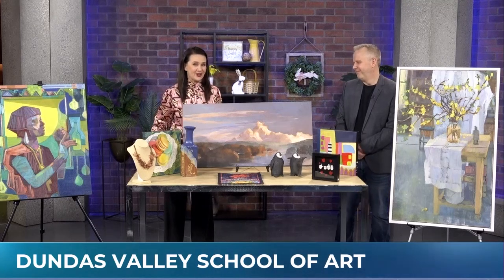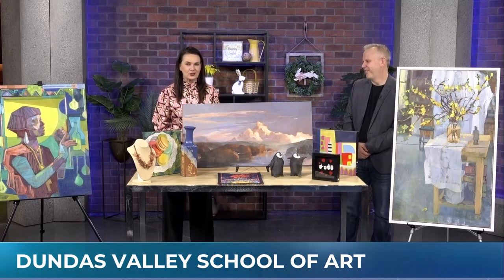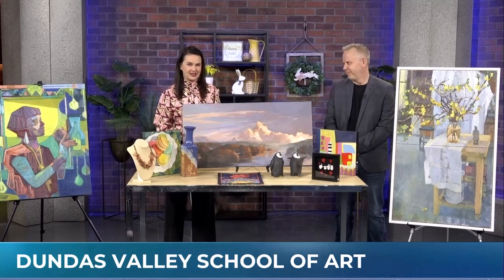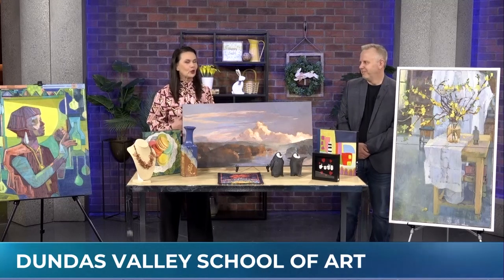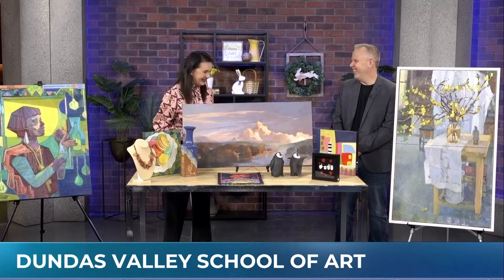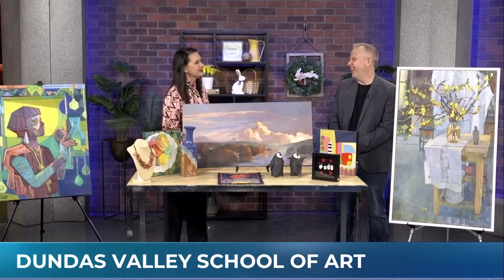There is so much creativity on this table, and it's just a small sampling of what's for sale this week at the Dundas Valley School of Arts Spring Auction. Keir Overton from DVSA is going to help us find your piece, because that's kind of the theme of this year's show — find your piece. That was definitely the catchphrase that came up.